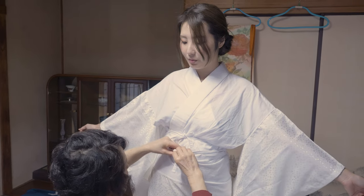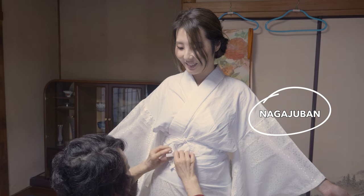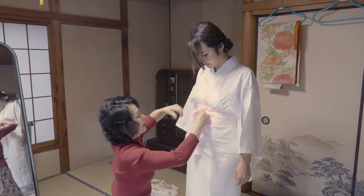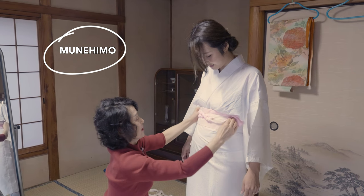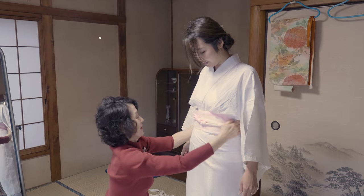First, I'm wearing the nagajuban, which is the inner dress of the kimono. To attach the inner kimono to the body, we use a fabric belt called munehimo. Above the munehimo comes an even bigger fabric belt called datejime.